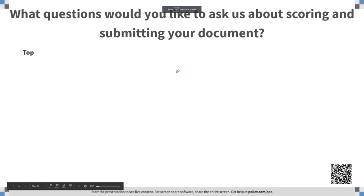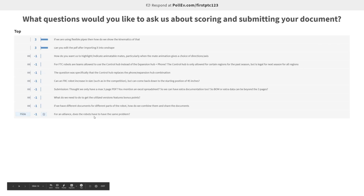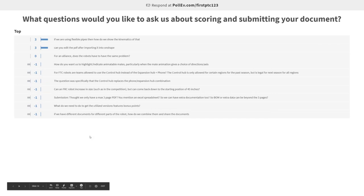There were some questions from people asking about having developed something in one document and needing to move it over. What we can do at our Tuesday webinar is try to do a demo of how you would actually go about moving something from one document to another. It's a little bit different depending on how things were made originally and what type of things you're trying to move around — whether it's a whole assembly, a whole part, or just a part studio — and we can definitely get into that at office hours.